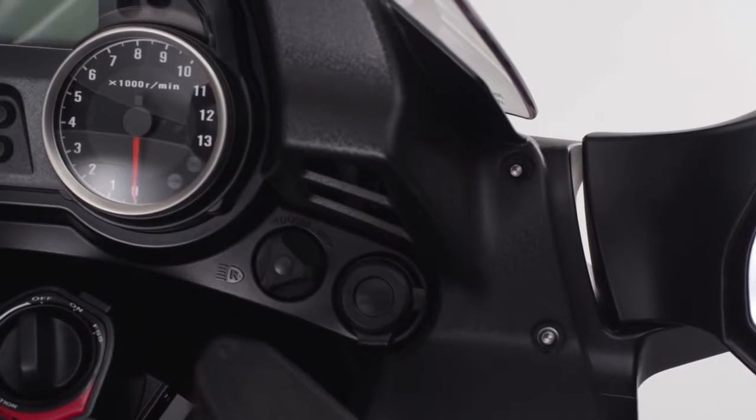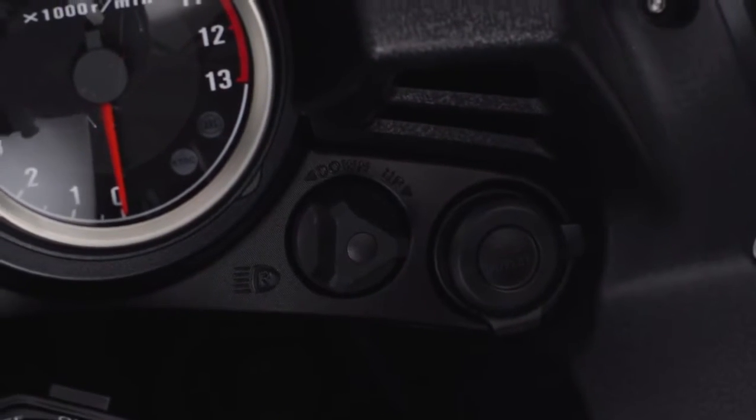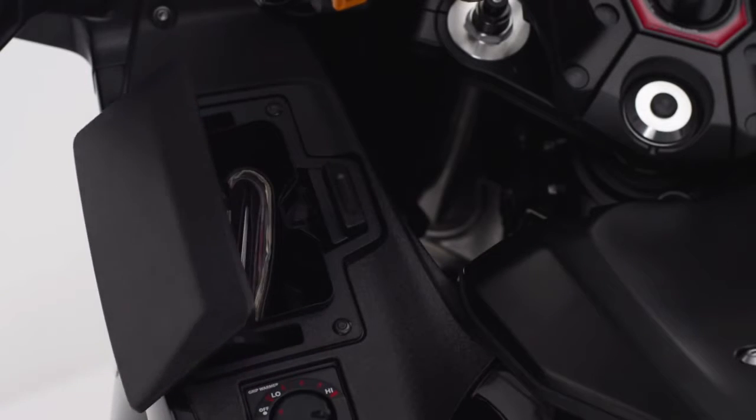You can even charge your mobile phone or GPS on the go using the 12-volt DC outlet, or safely store small items in the handy glove box with an electromagnetic lock.